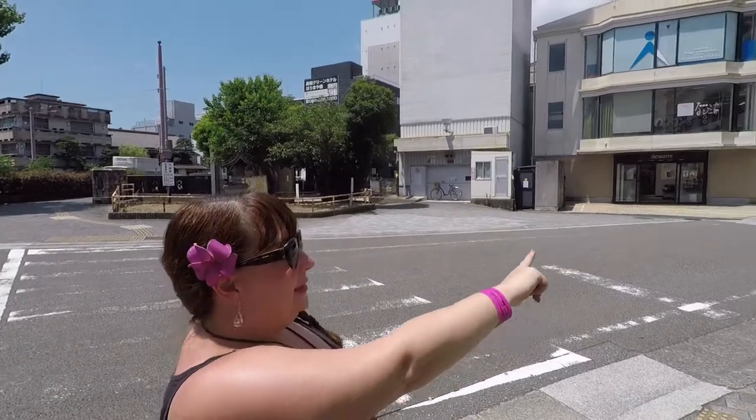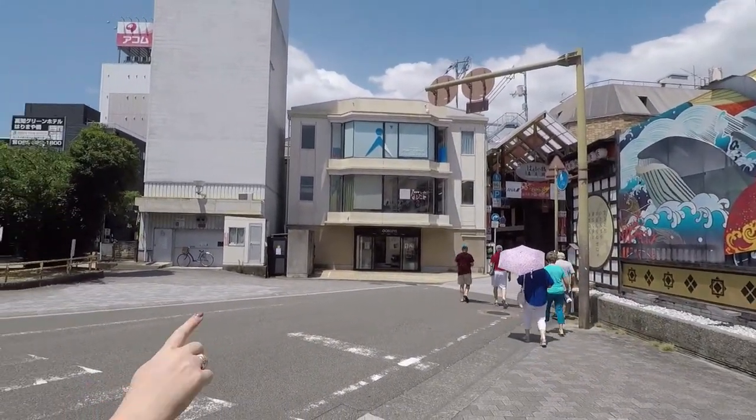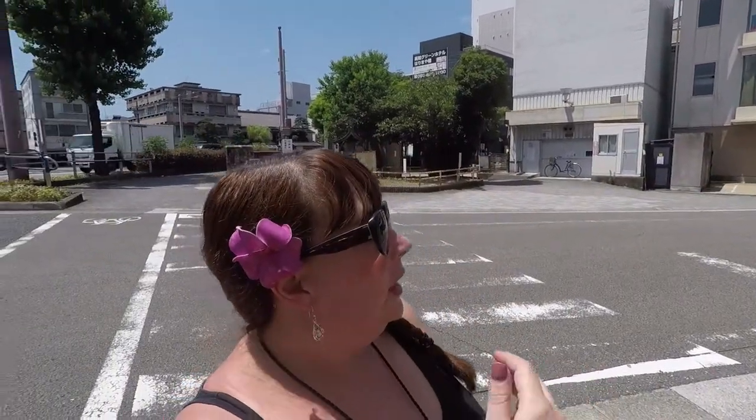You get off the shuttle bus right here, it's about 30 minutes in from the ship. Across the street, I definitely recommend this way into town — Harimai Bashi Shotengai. This is all covered, so if it's raining or if you're here in the winter you'll stay covered, and it's very hot in the summer but you'll stay a little bit air-conditioned.